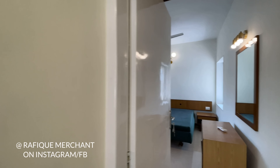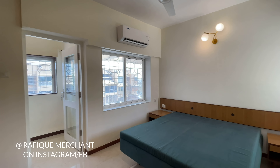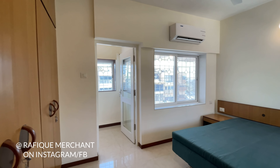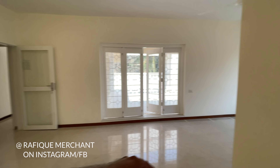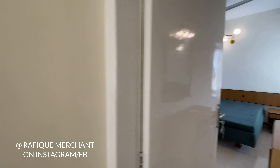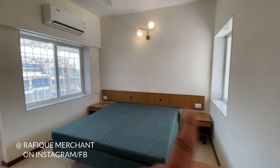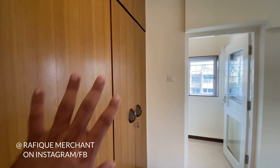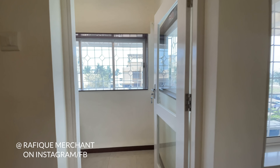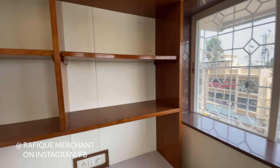You don't get terrace flats on rent much nowadays. There's also a common bathroom that's amazingly designed with great tiling work. The third bedroom can go along with this common bathroom next door.